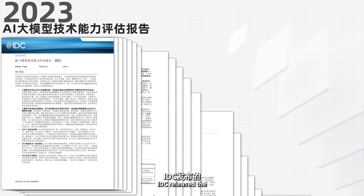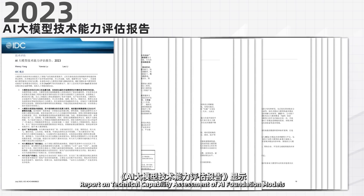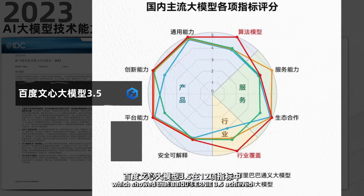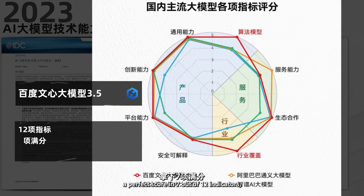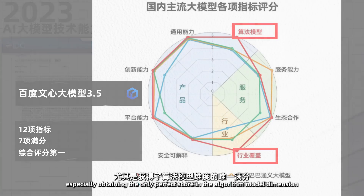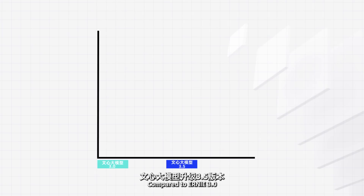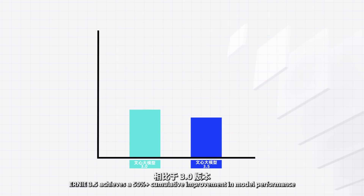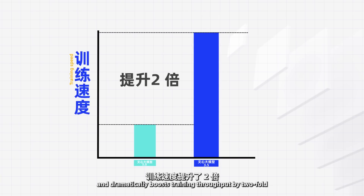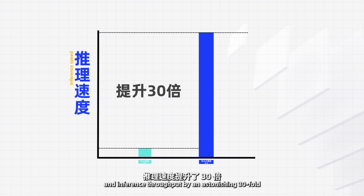Recently, IDC released a report on technical capability assessment of AI foundation models, which showed that Baidu's Ernie 3.5 achieved a perfect score in 7 out of 10 indicators, ranking first in overall evaluation, especially obtaining the only perfect score in the algorithm model dimension. Compared to Ernie 3.0, Ernie 3.5 achieves a 50% plus cumulative improvement in model performance, and dramatically boosts training throughput by two-fold and inference throughput by an astonishing 30-fold.